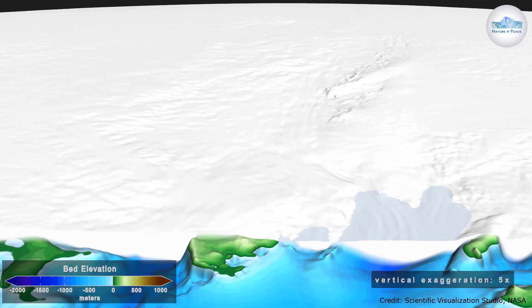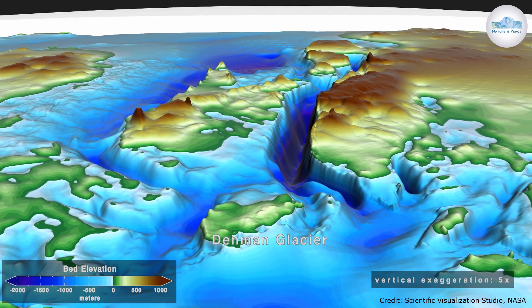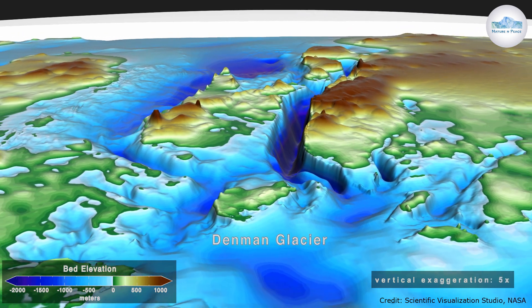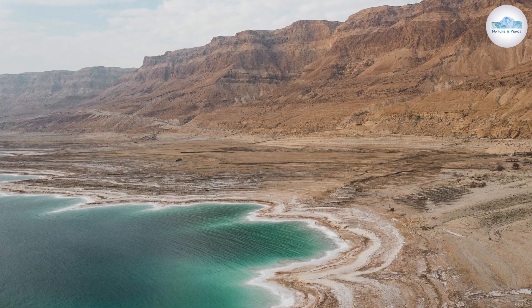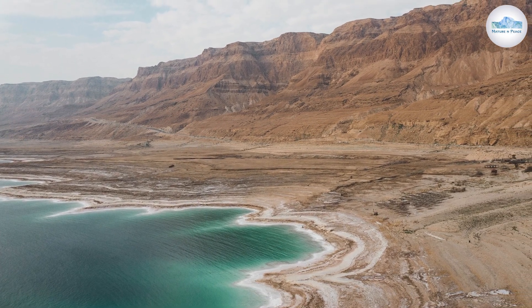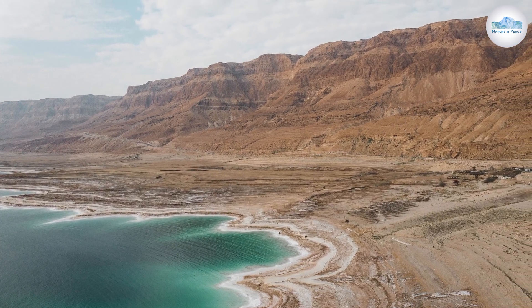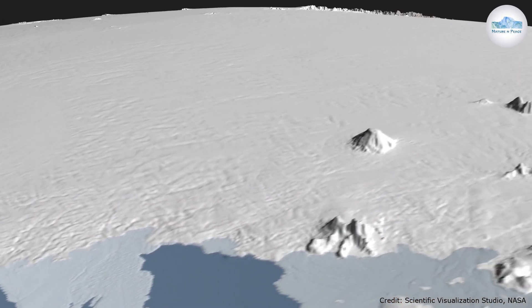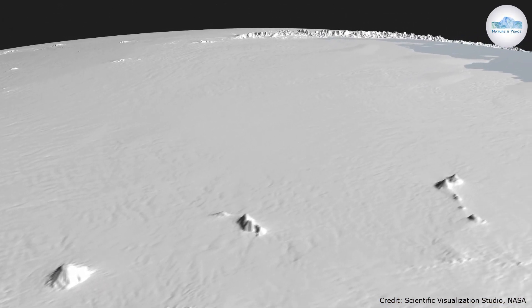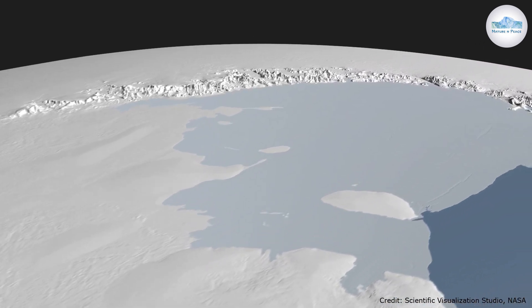In West Antarctica, scientists have found a canyon in Denman Glacier which is almost as deep as the average depth of the ocean. The shoreline of the Dead Sea has the lowest elevation point on dry land in the world, at 1,412 feet below sea level. The land of the canyon found in Denman Glacier is more than 11,500 feet below sea level, making it 8 times deeper than the shores of the Dead Sea.